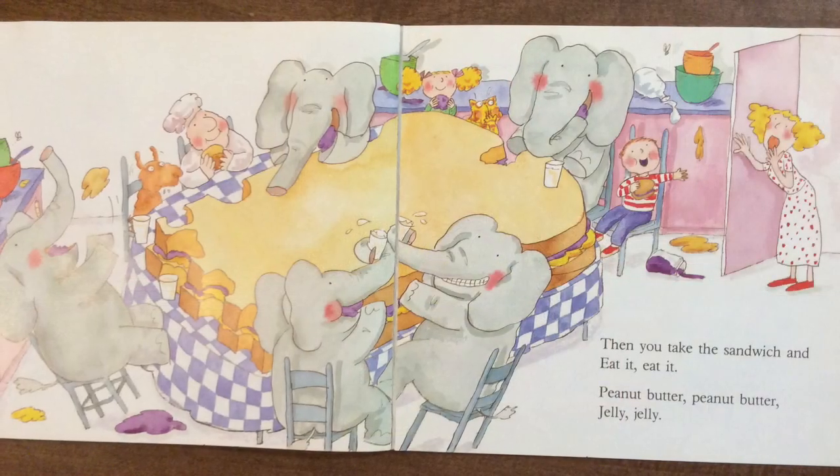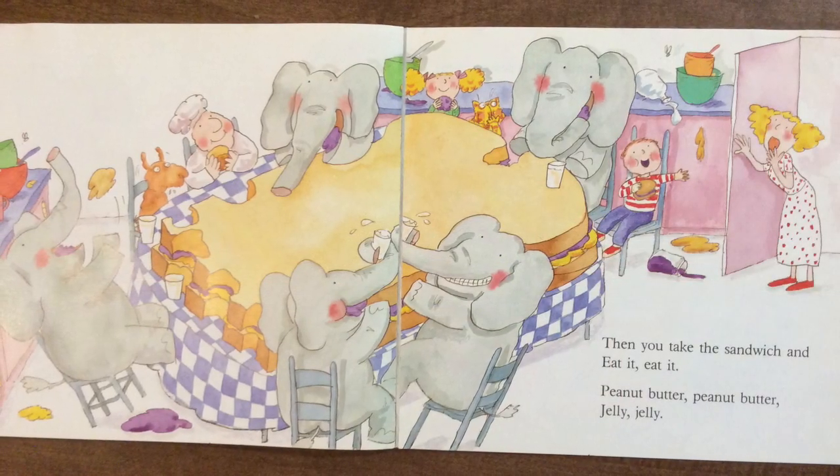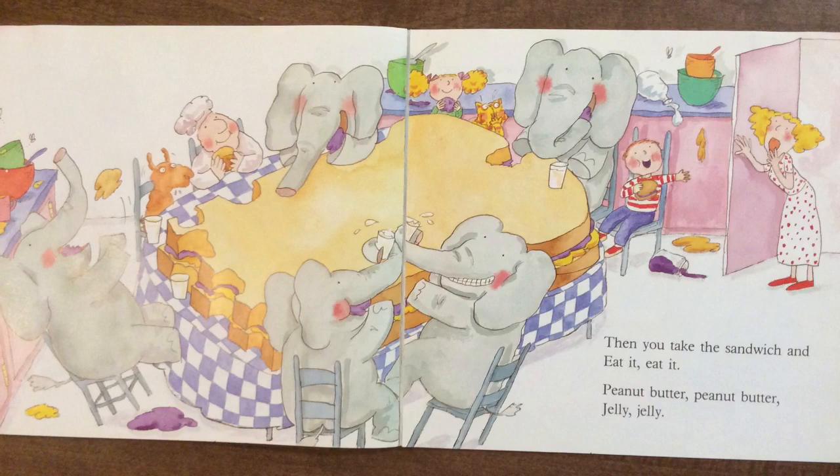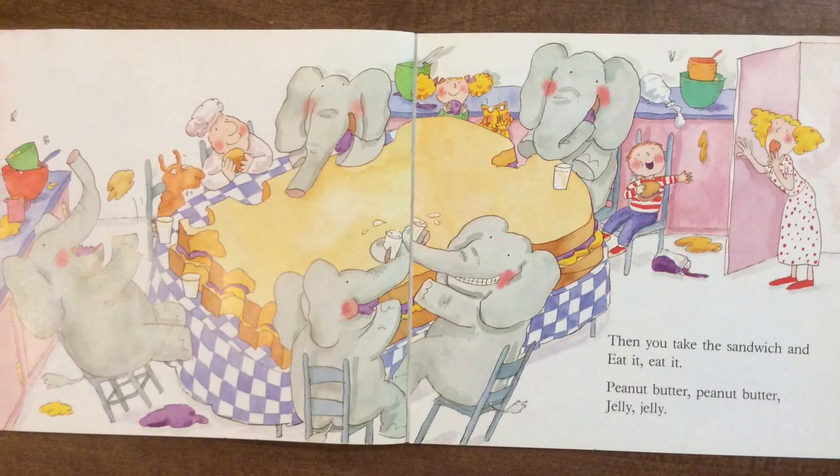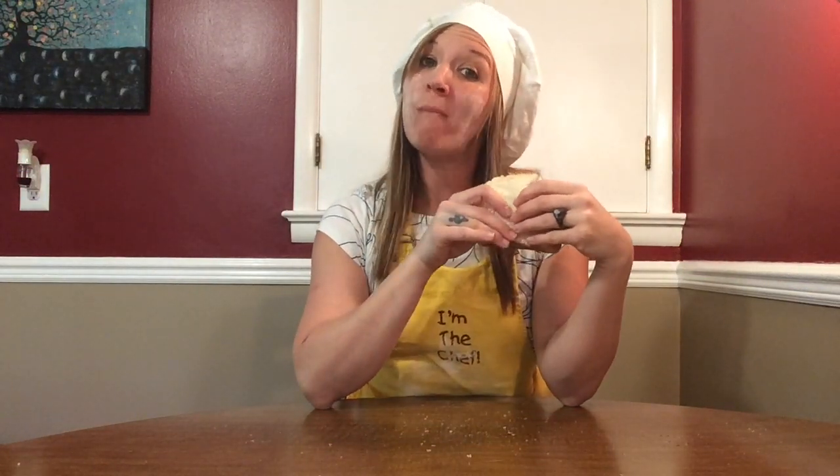Then you take the sandwich and eat it, eat it. Peanut butter, peanut butter, jelly, jelly. Peanut, peanut butter, and jelly. Peanut, peanut butter, and jelly.